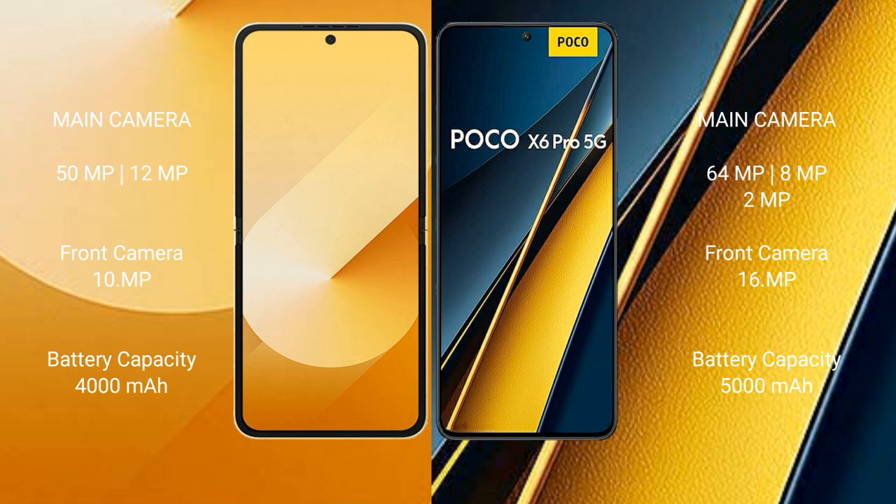The Samsung Galaxy Z Flip 6 has a 4000mAh battery with 25W fast charging support. The Xiaomi Poco X6 Pro has a 5000mAh battery with 67W fast charging support.